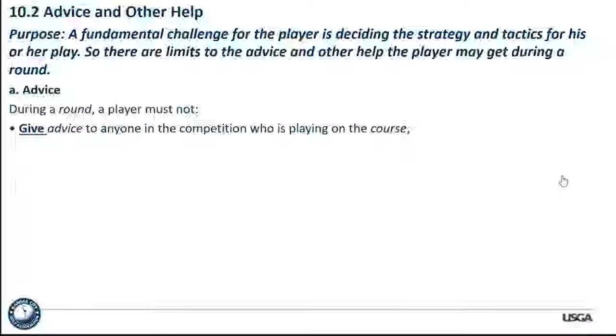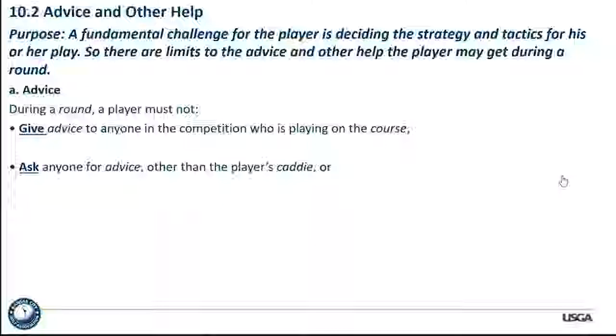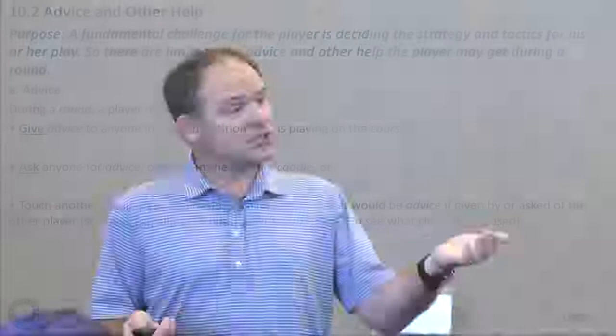A player must not ask anyone for advice other than the player's caddy. Ask is an important word — anyone is an important word. Calling up your mom and asking her is not going to be allowed unless she's your caddy. A player also cannot touch another player's equipment to learn information that would be advice — such as touching another player's clubs or bag to see what clubs are being used. Moving a towel to see what club somebody played was a violation then and is a violation now.